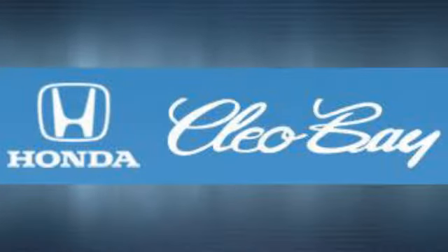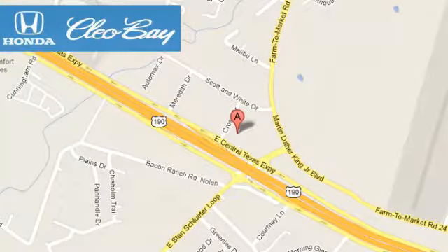Clio Bay Honda is one of the premier Honda dealers. We're conveniently located at 3907 East Sand Tax Expressway in Killeen, Texas.